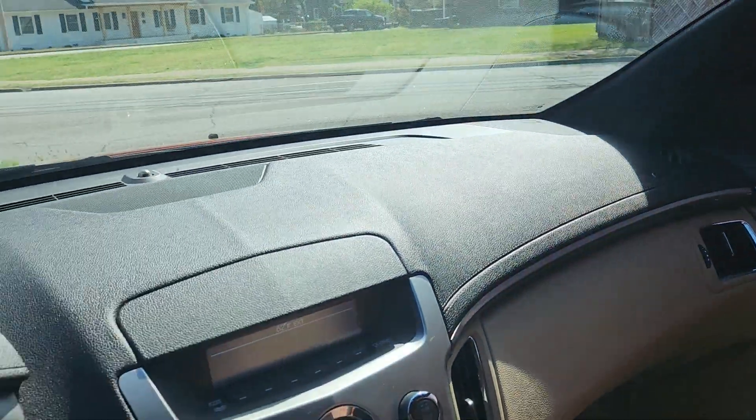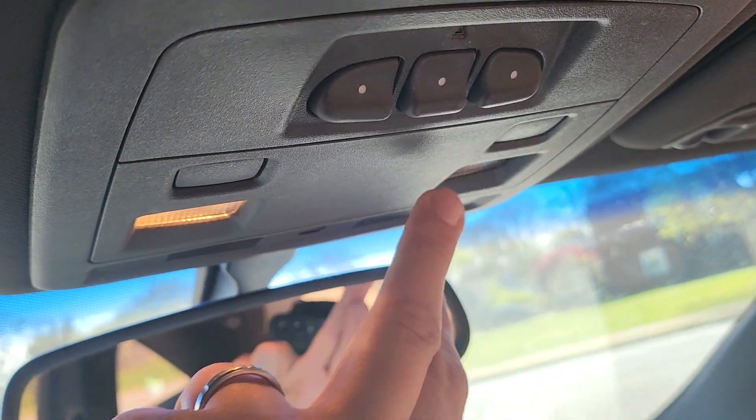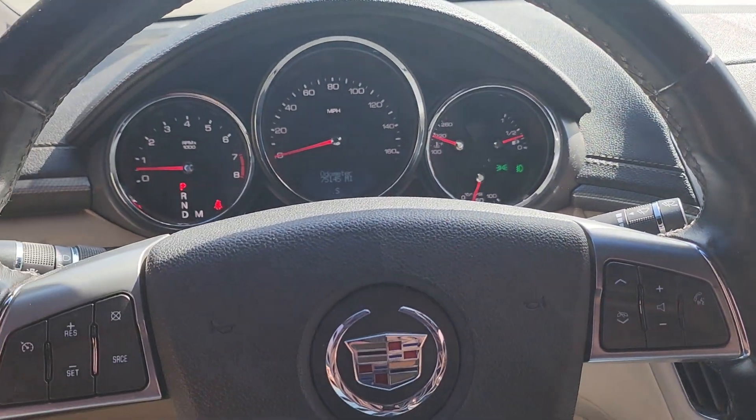Seats, dash, door panels, interior lights — I don't want to spend the whole day in here showing every little thing, but everything in the car does work.